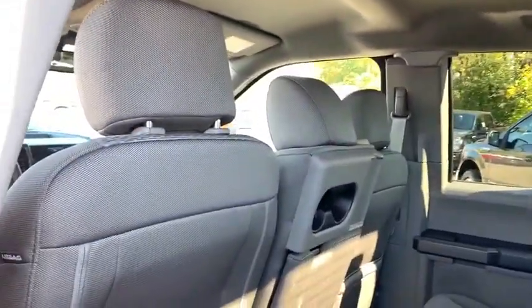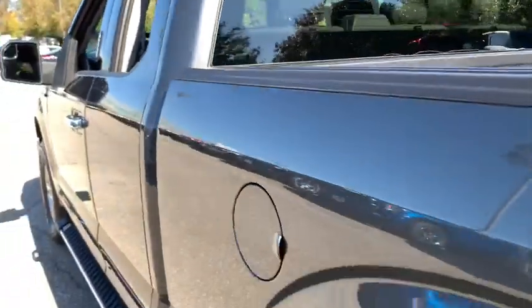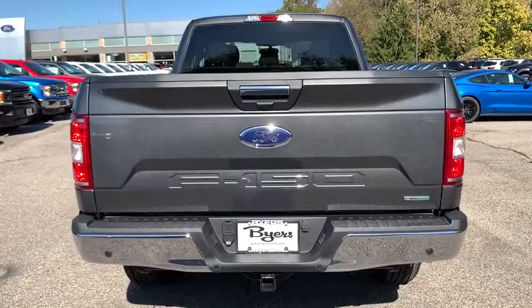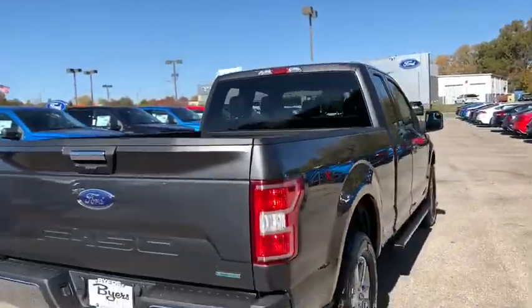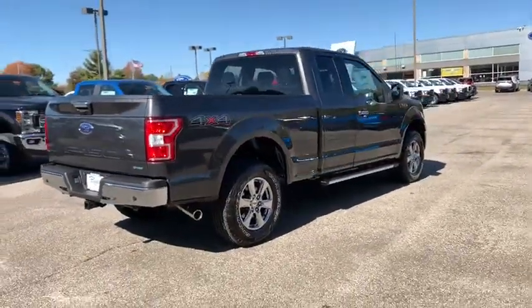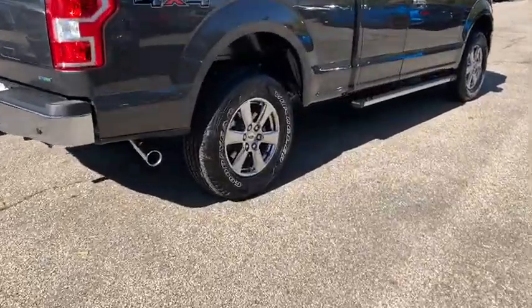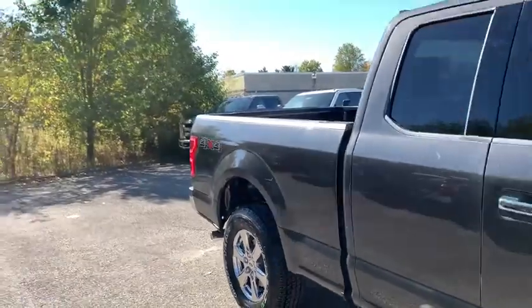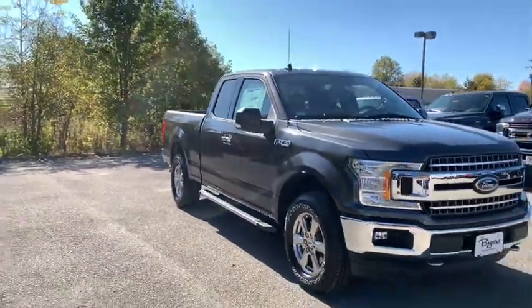Take this vehicle for a spin and see why so many shoppers are now proud owners. See you next time. Bye.